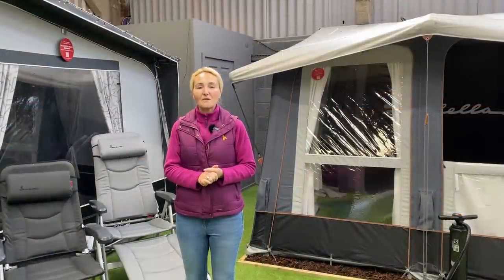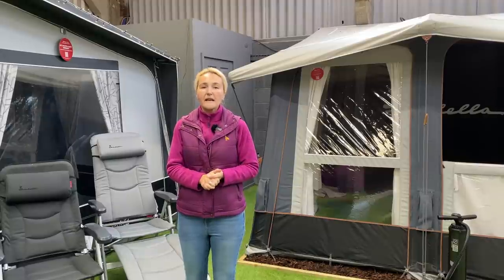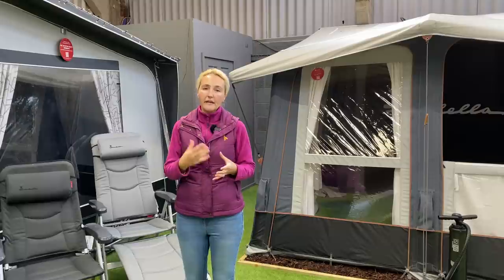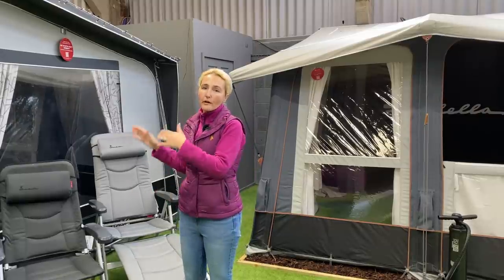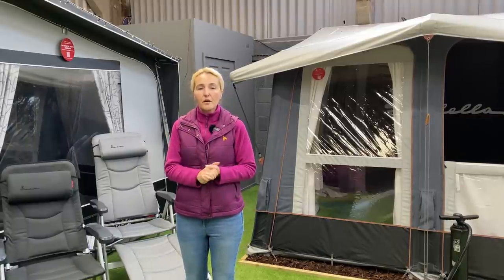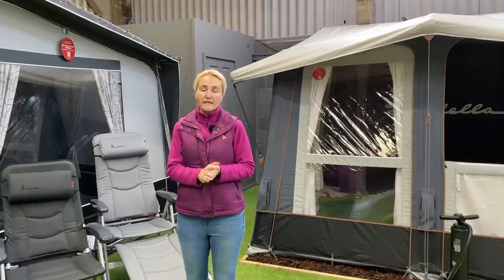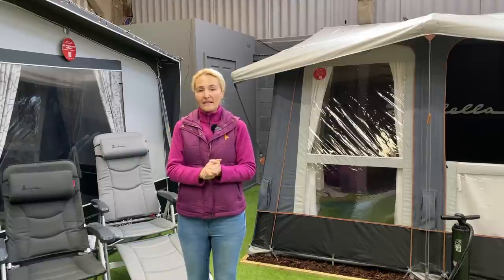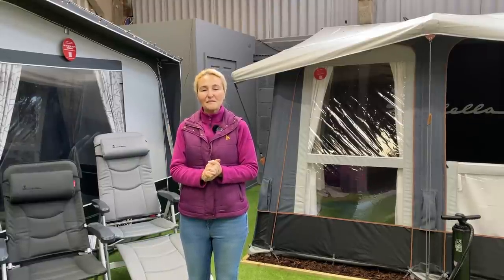So there we have it - caravan awnings, something we know quite a bit about. Hopefully today we've learned more about the polled awning and the air awning, the full awning and the porch awning, and what to think about when measuring up on your own caravan. I'd just like to say thank you to Golden Castle in Gloucestershire who've let us come and film this awning vlog, and as always thanks for watching - I'll see you in the next one.